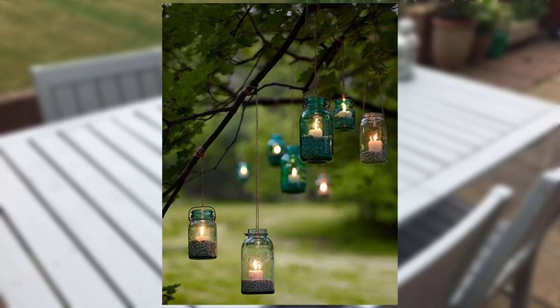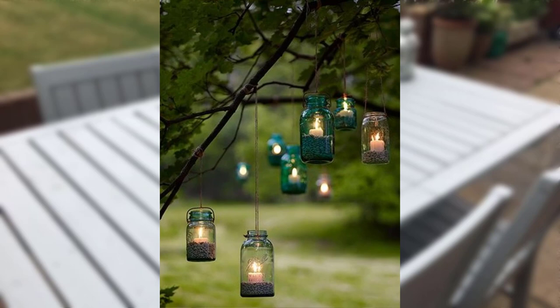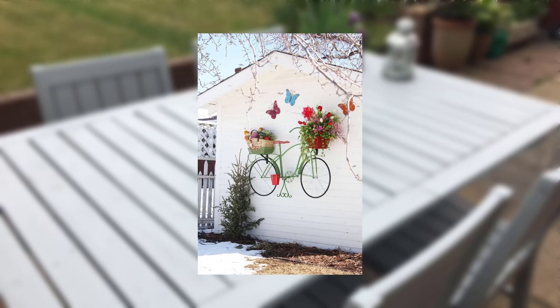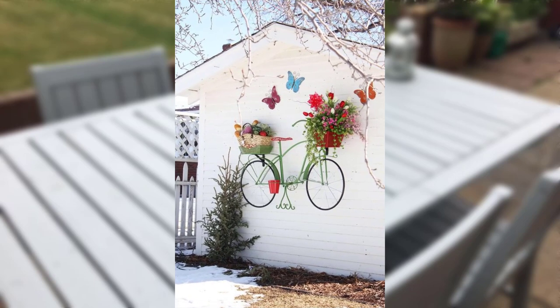Look for gardens that provide habitat for birds, butterflies, and other wildlife. Incorporate bird feeders, butterfly gardens, or nesting boxes into your design.